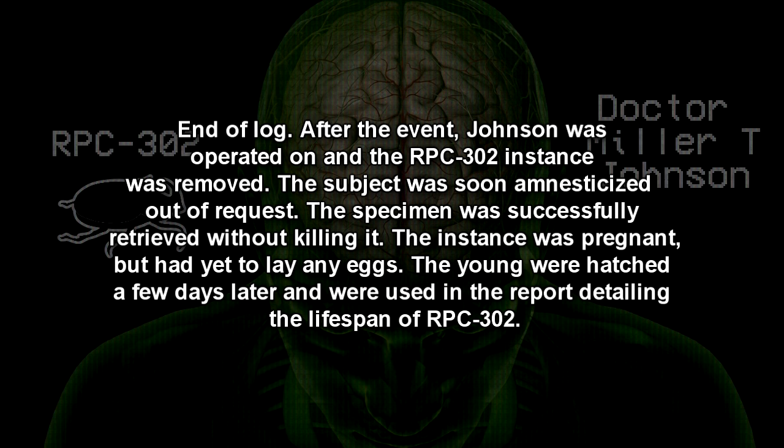After the event, Johnson was operated on and the RPC-302 instance was removed. The subject was soon amnesticized out of request. The specimen was successfully retrieved without killing it. The instance was pregnant but had yet to lay any eggs. The young were hatched a few days later and were used in the report detailing the lifespan of RPC-302.